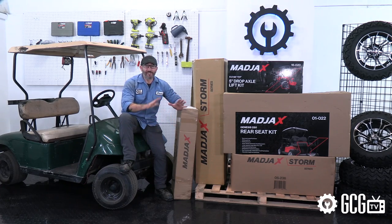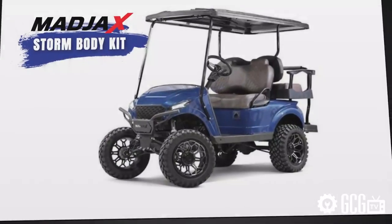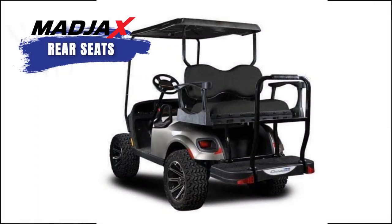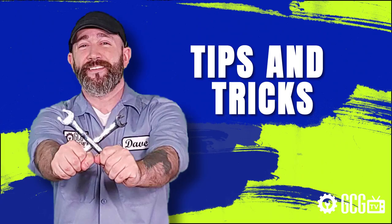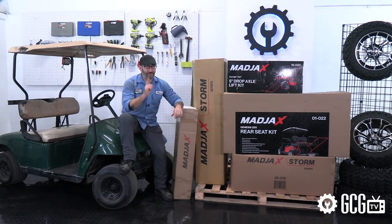We'll have an exclusive inside look at the new Mad Jaxx Storm Body Kit, beautiful seats, a lift and tires, custom colors, tips and tricks, horrible dad jokes, and much more.